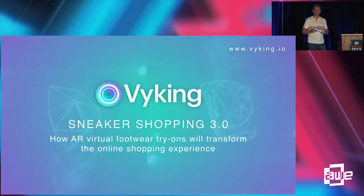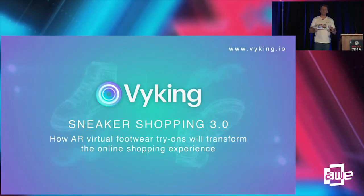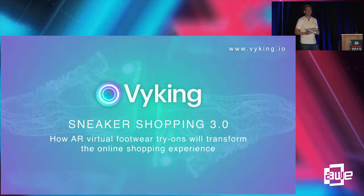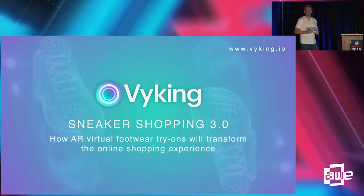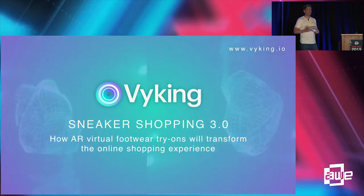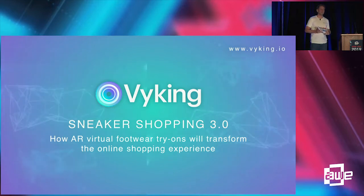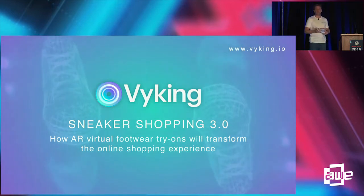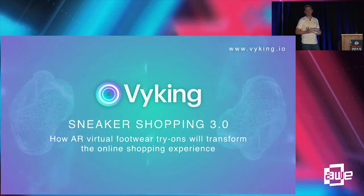Every year there are 23 billion pairs of shoes that are produced, and increasingly all footwear sales are moving online — and a lot of that is also moving to mobile. It's a great experience buying online, but there's one thing you're currently not able to do, and that's actually try the shoes on through your smartphone camera.